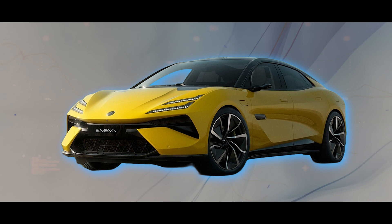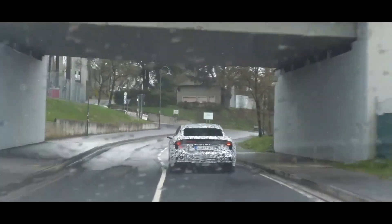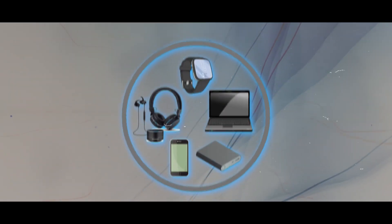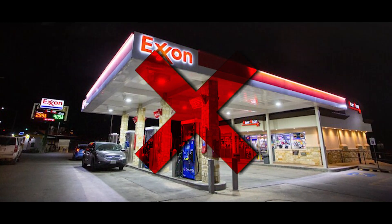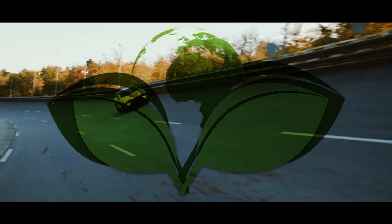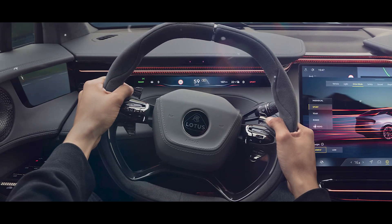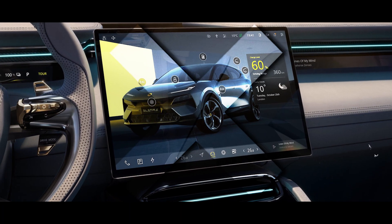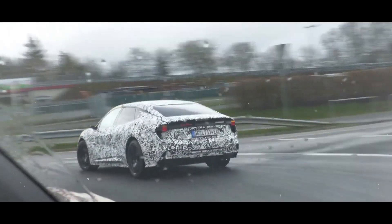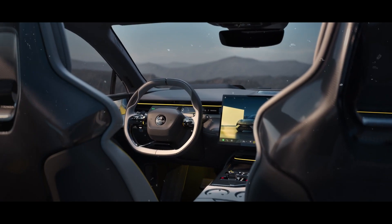The Lotus Type 133 electric sedan is set to revolutionize the road. It's packed with cutting-edge technology and features that'll blow your mind. Imagine driving a car powered by electricity — no more trips to the gas station, simply plug it in and you're good to go. This car isn't just about being eco-friendly; it's about giving you an unparalleled experience, with all the latest gadgets at your fingertips. Sleek, fast, and pushing limits — it's like having a superhero's ride.